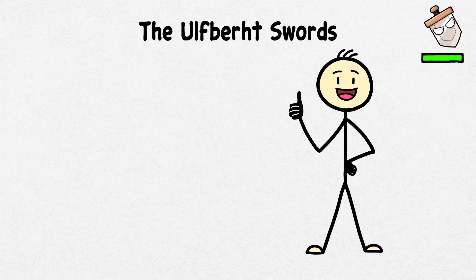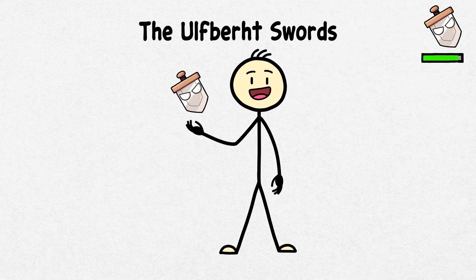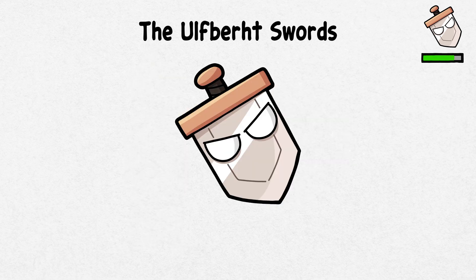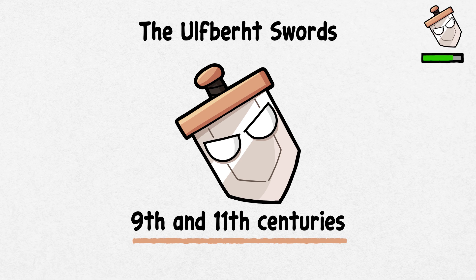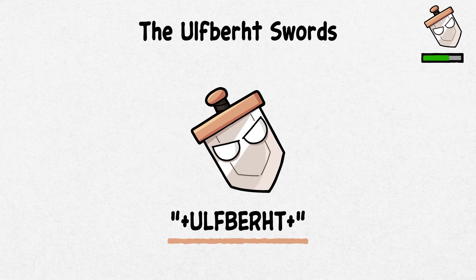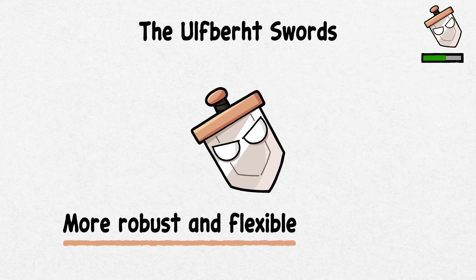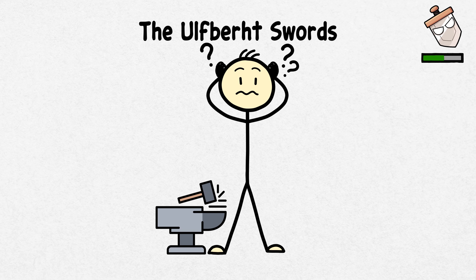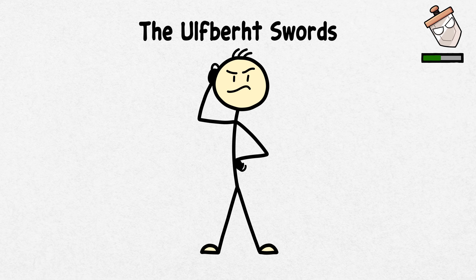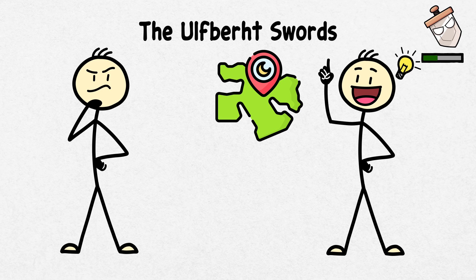The Ulfbert Swords. Lastly, let's look at a standard ancient tool — a sword. But we are talking about an advanced sword that was like the medieval equivalent of a high-tech gadget. The Ulfbert Swords, crafted between the 9th and 11th centuries, were legendary weapons favored by Viking warriors and European knights. These swords, marked with the Ulfbert inscription, were made from a high-quality crucible steel, making them more robust and flexible than other swords. The secret to their superior steel puzzled experts for years, as the technology to produce such metal wasn't considered available in Europe until centuries later.